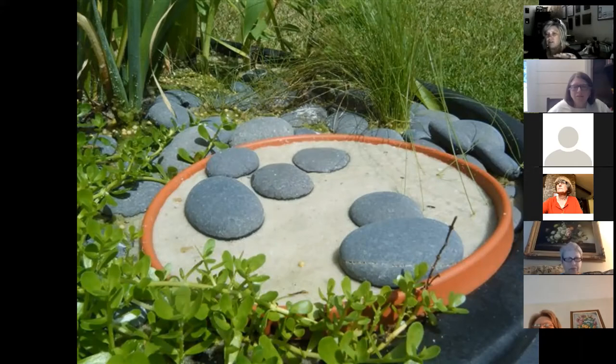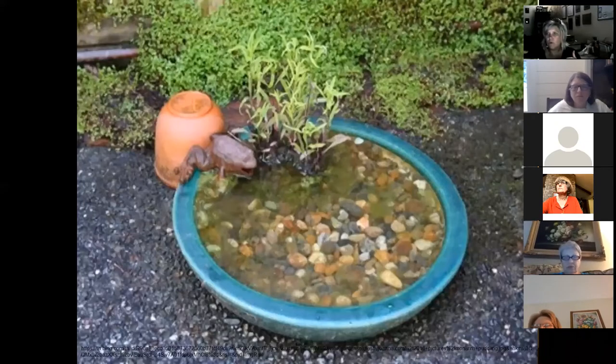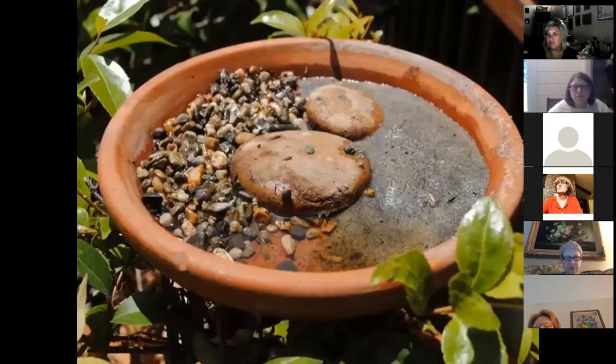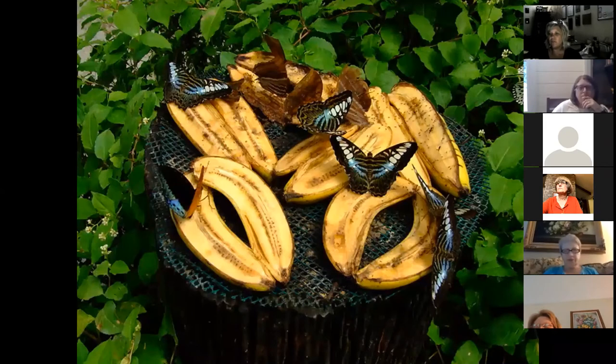We call the butterfly water source 'puddling' — unlike bird baths which are a bit deeper, that's too much water for butterflies. We create shallow pans so they can drink from a very small water source. This also provides a source of minerals and vitamins for the butterflies, believe it or not. And when those apples and fruit fall in the fall — as long as they're not diseased — leave them out there as a food source for butterflies.